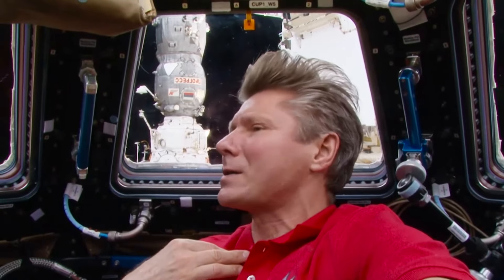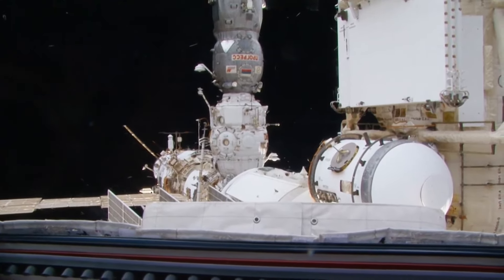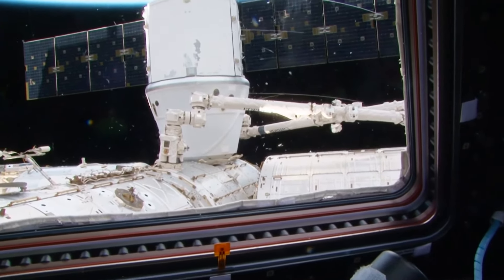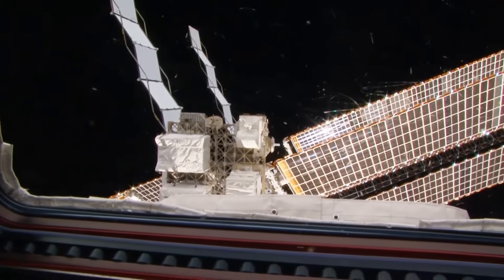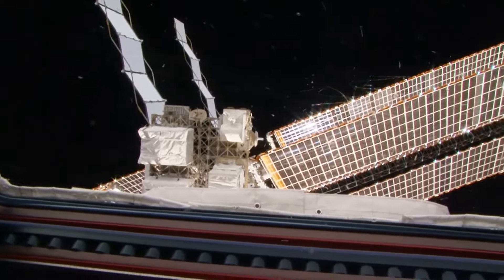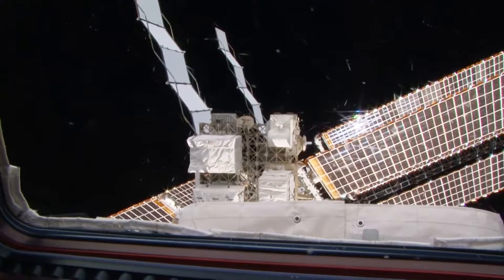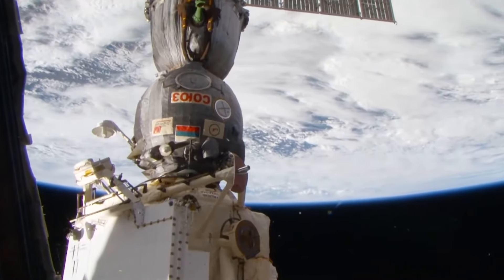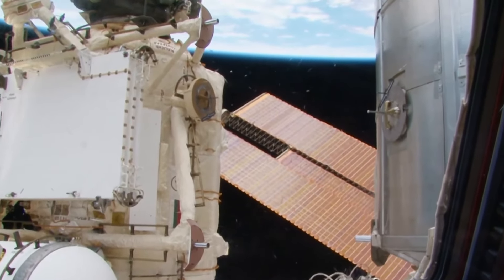I will show you the Russian segment and the American segment from outside. Right now, we are looking out from the cupola, which is used for work with robotic arms. This robotic arm allowed us to put together the entire partner segment, all of its modules, and the solar arrays were deployed using this robotic arm too. The arrays are up to 50 meters in span, and the truss structure is 100 meters long with eight huge batteries at its end. The external structure of the station deserves a tour of its own — the way it works and the role it plays in dealing with space garbage will be covered in the next episodes.